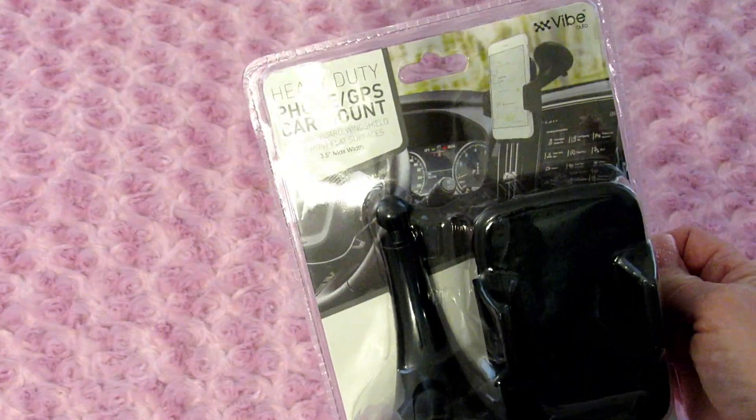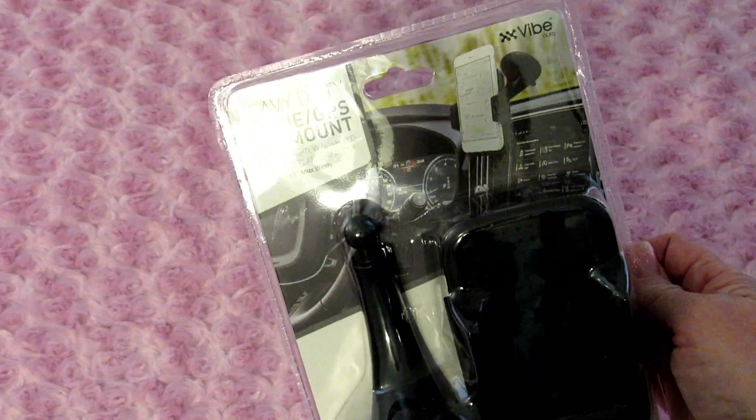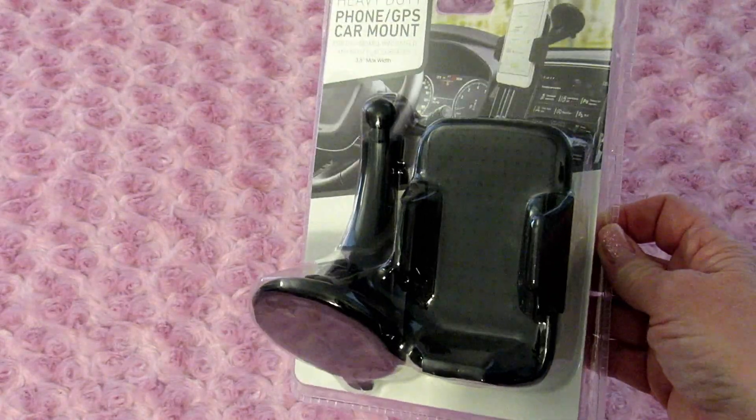Hey guys, it's Lee and I'm back today with a Five Below haul for you. The first thing I got was this phone mount — it says heavy-duty phone GPS car mount.